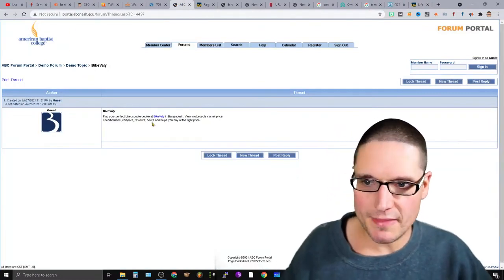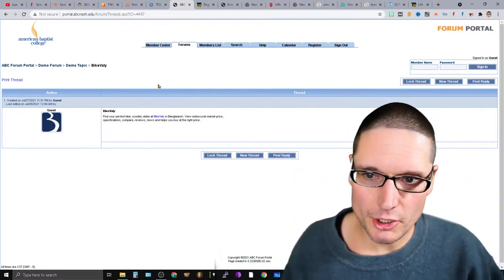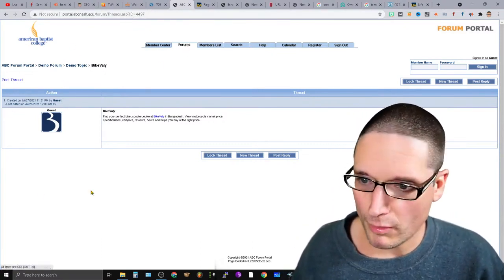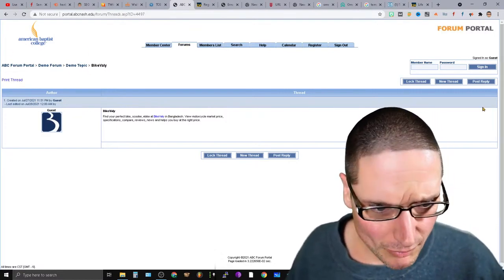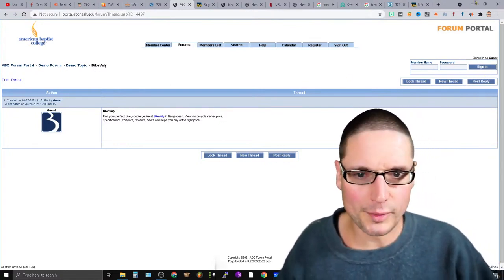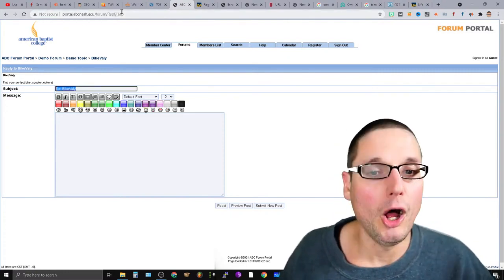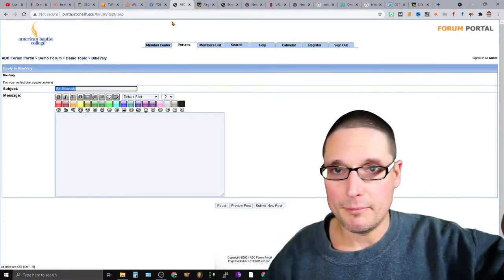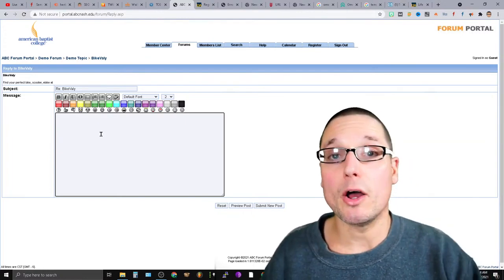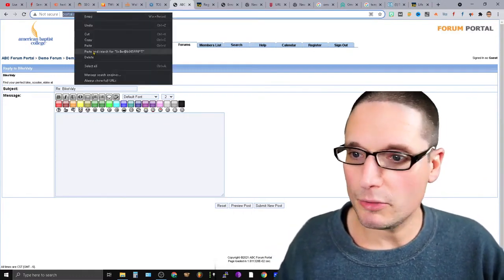Moving on — portal.abcnash.edu, another fun link. Go to threads.asp?id=4497. Now that ID you might want to remove, but you're inside the forums. Come to the right-hand side, create an account, and you can create a post in here. There are other places within the site you can post as well — go ahead and leave your link inside.